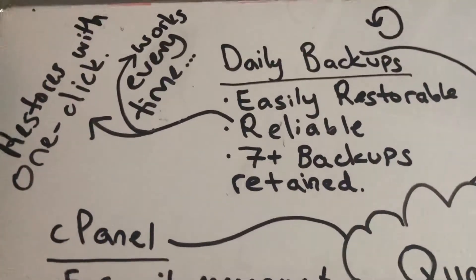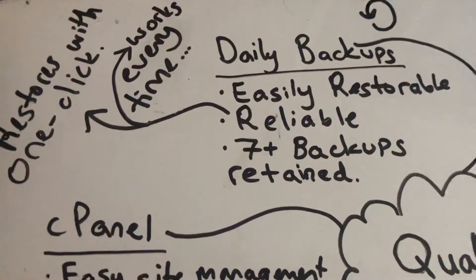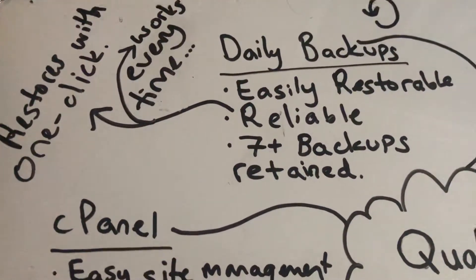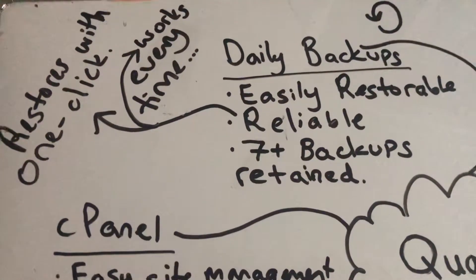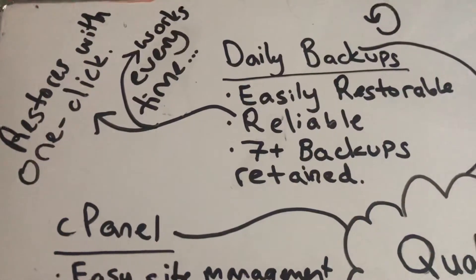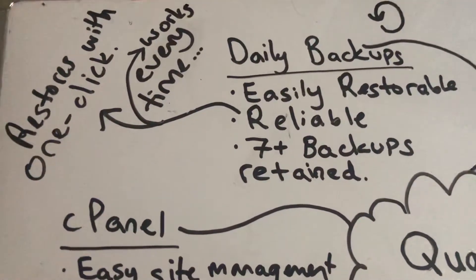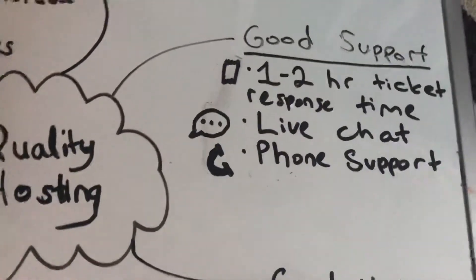And then you have daily backups, which are usually provided through your cPanel. They should be easily restorable with ideally one-click, and reliable so that they work every time and not just sometimes. I recommend that it keeps at least seven backups, and the backups are retainable to some extent — you can download them, which is always a good plus, and upload and restore them later on.